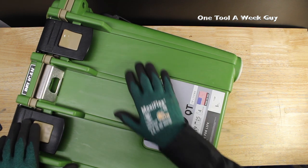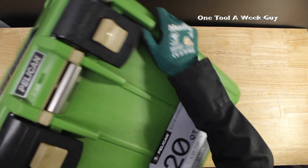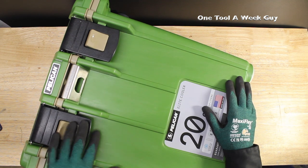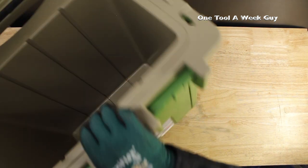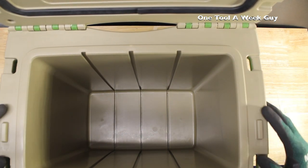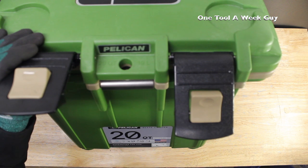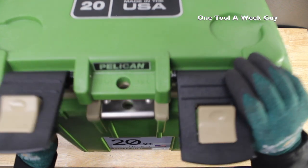On the inside, you'll see molded-in latch points where you can run tie-down straps to secure the cooler. There's also a hole for a padlock so nobody takes your belongings — or you can use it to tie the cooler down to your vehicle for extra security.